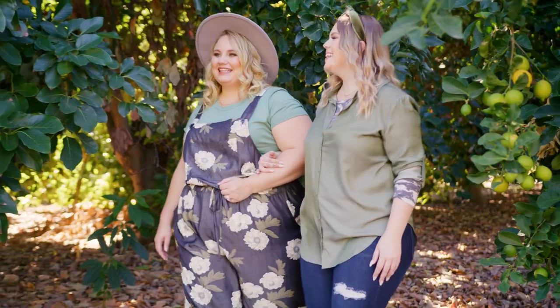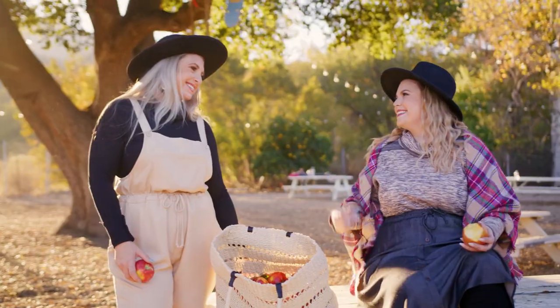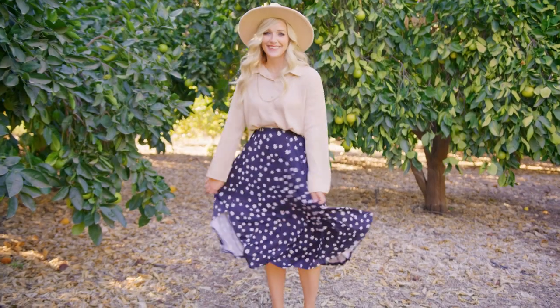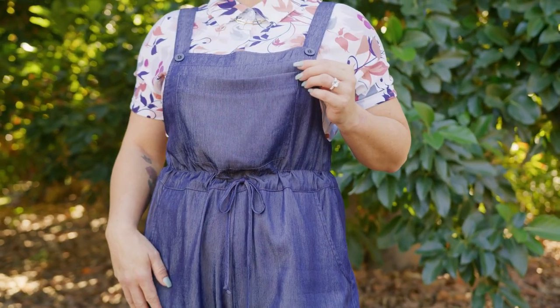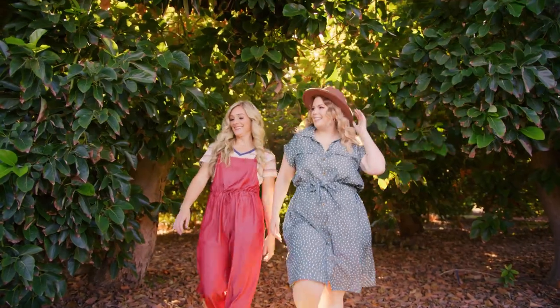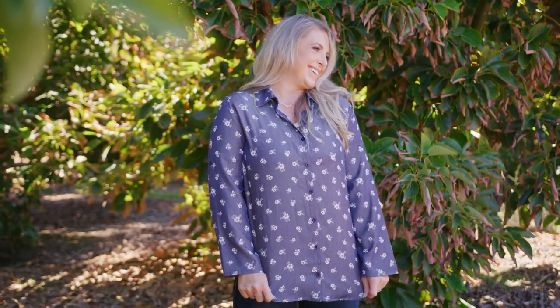Let's talk about the fabric — the chambray fabric. You guys, it's so good. So soft, so silky, nice and lightweight. What I love is that it doesn't have as much stretch as some of our other fabrics, but the sizing has been adjusted to fit your true size. Your customers can still shop their same size without having to size up or size down.